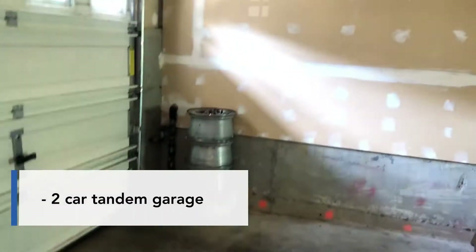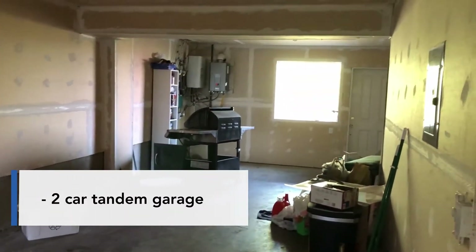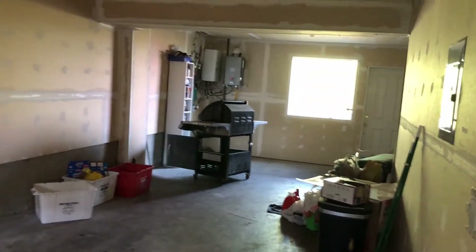So here's where the garage is. I'll just take a quick look. It's a two-car tandem, and then around the corner there is actually more storage space.